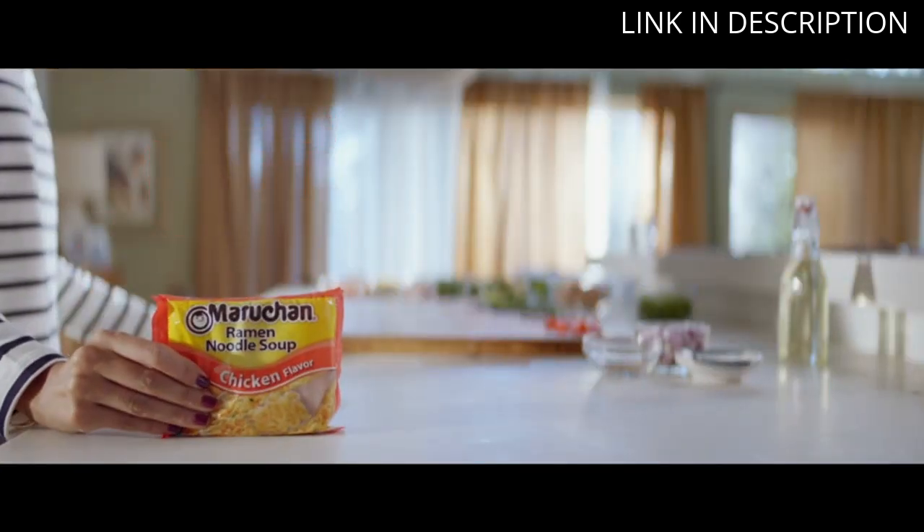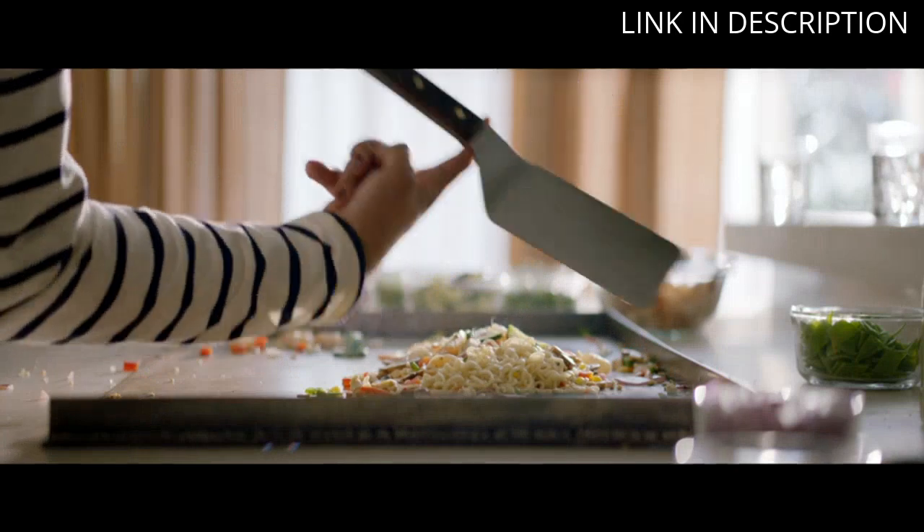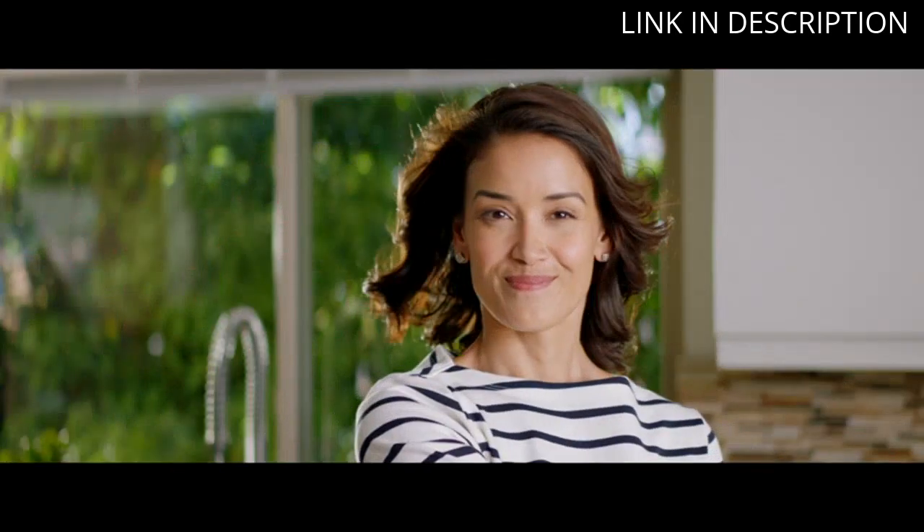Plus, the price is unbeatable. I highly recommend this product to anyone looking for a tasty and convenient meal option.